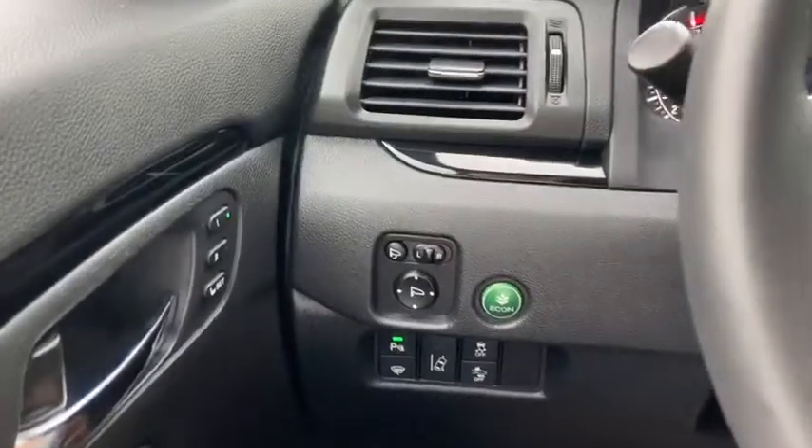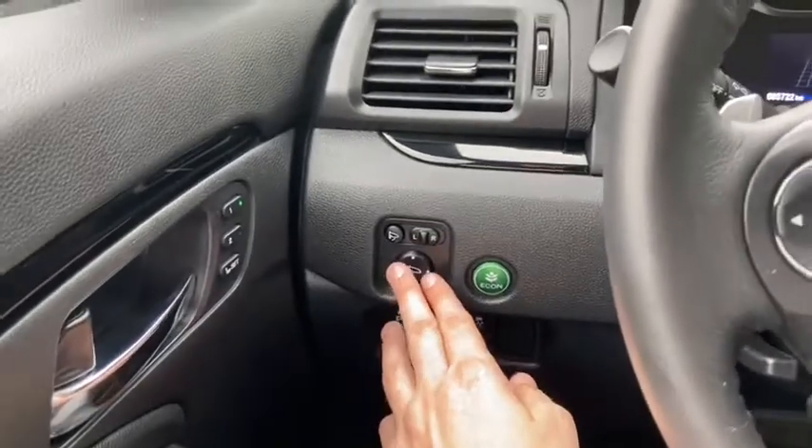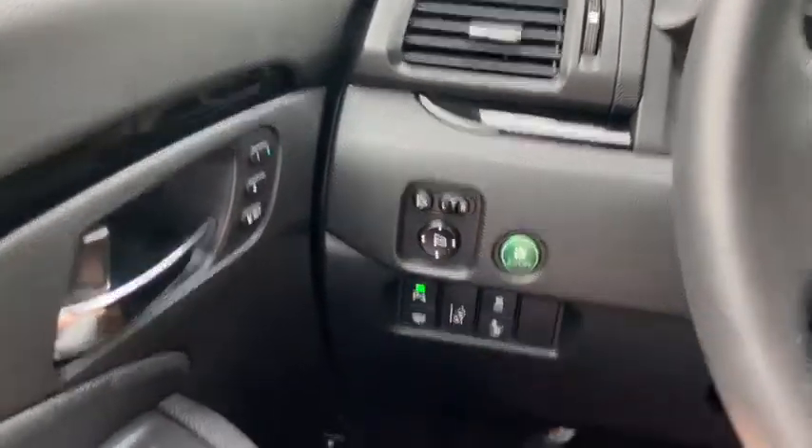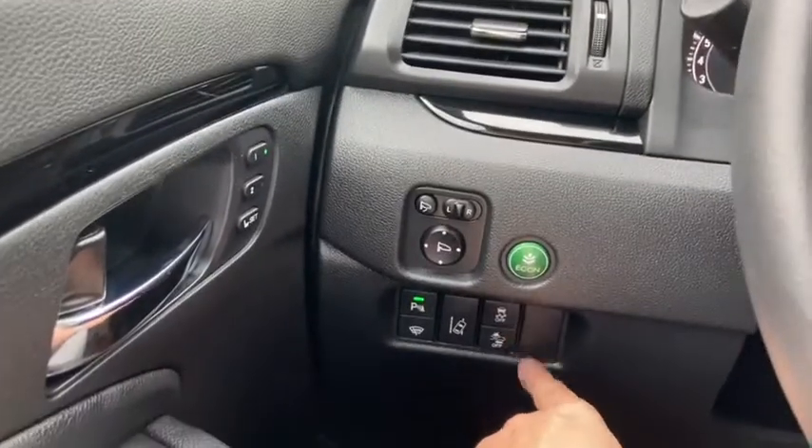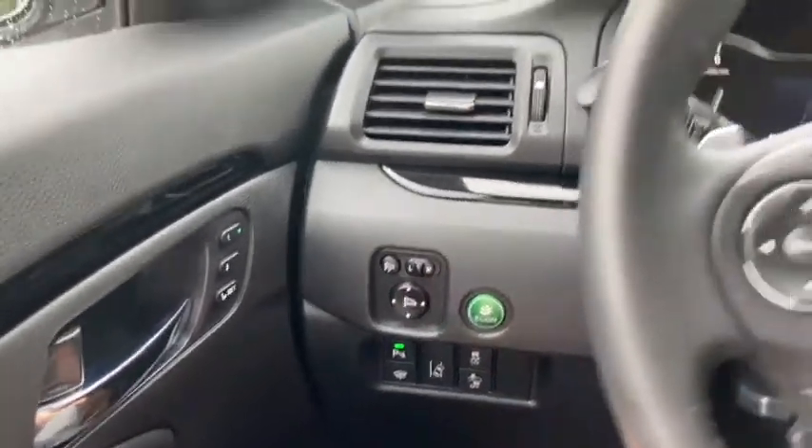Down below you have your power windows with your power locks. To the left hand side of the steering wheel you have your power mirrors. You also have your econ mode as well as some driver aid features including your rear park aid, your lane keep assist as well as your traction control and your front collision assist.